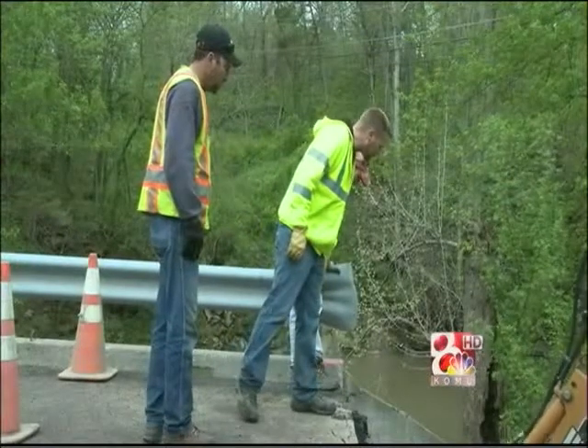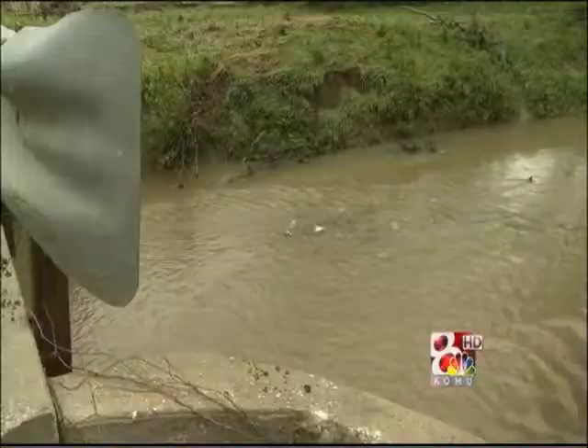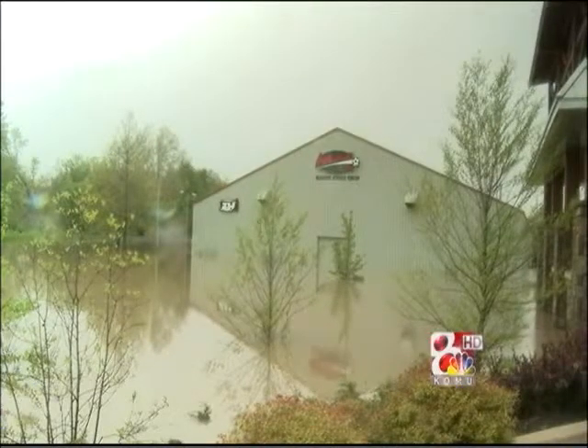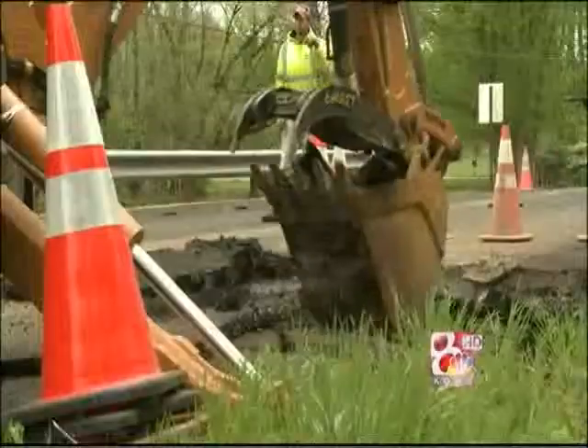Boone County officials want you to know this week's rain didn't cause flooding — it caused flash flooding. We've had a pretty good handle on what roads go under during a normal heavy rainfall. But when fast, intense showers occur, determining the roads beforehand becomes difficult, and the flash flooding can cause severe damage.